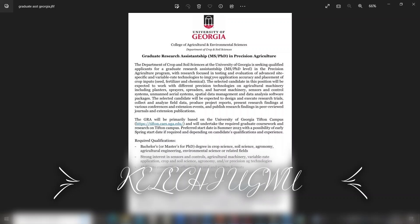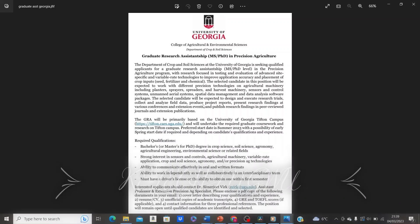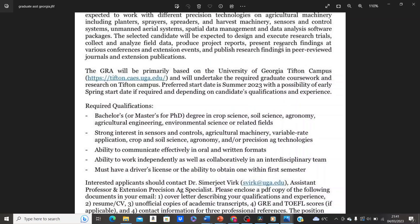If you have a background in agricultural or environmental sciences, you can't afford to miss this opportunity. I'll be leaving the link to the website of the College of Agricultural and Environmental Sciences in the description box so that you can explore it to get relevant information that will be useful when you begin your application.